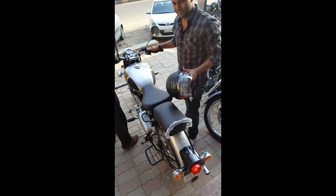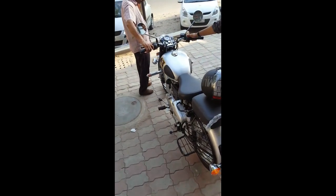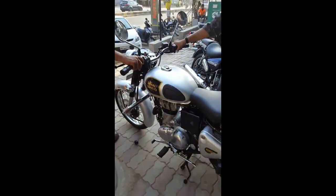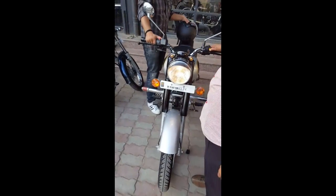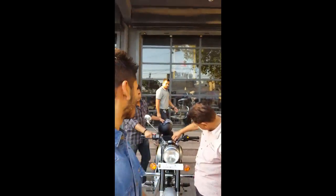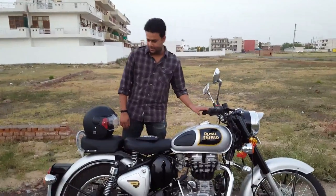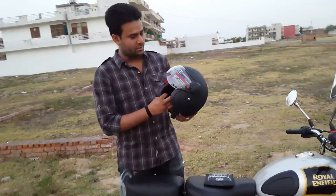We have finally received the Classic 350! I have finally received my Classic 350 and I am with it. I also received this helmet which cost approximately 1,800 rupees.